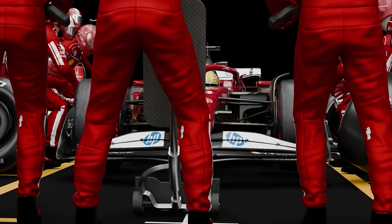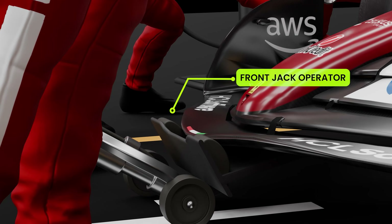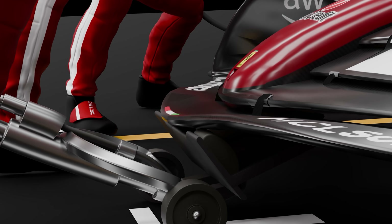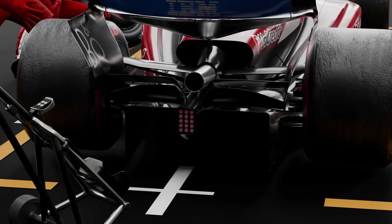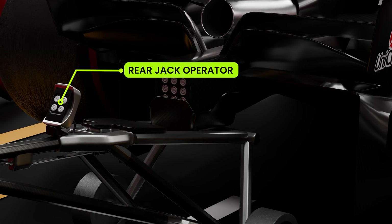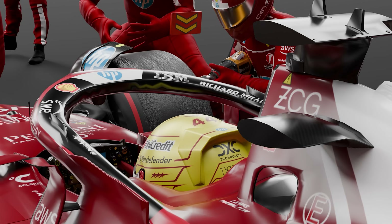The instant the car reaches its mark, the front jackman plunges the swivel jack under the nose. With a single swift motion, the front wheels are lifted clear off the ground. A split second later, as the car passes over him, the rear jackman slots his jack under the rear diffuser. He lifts the car's rear wheels up, and now the car's elevated on both jacks, wheels off the ground.